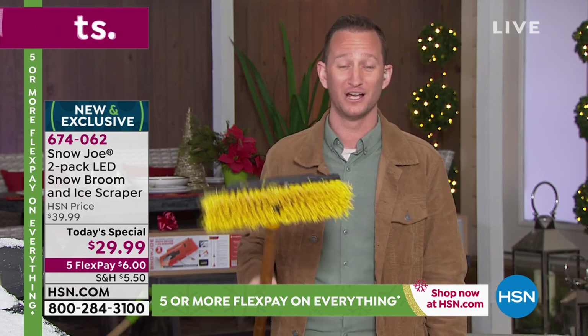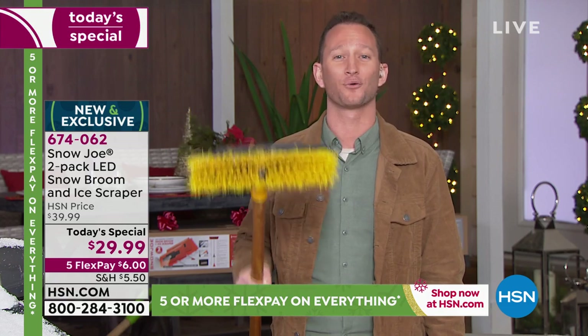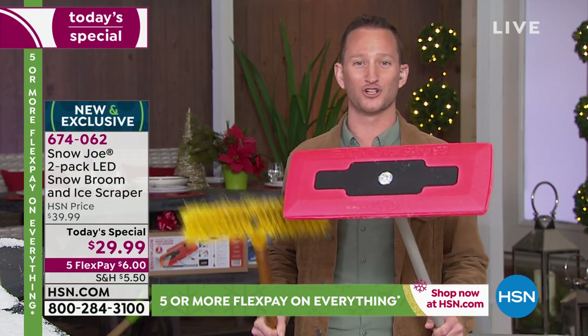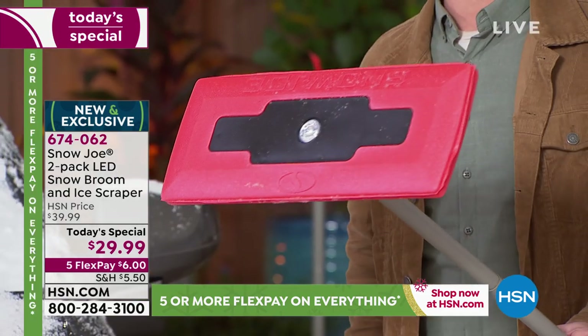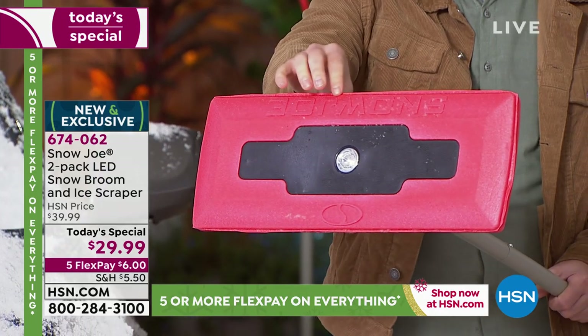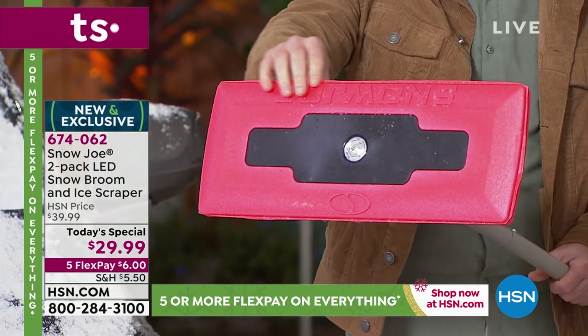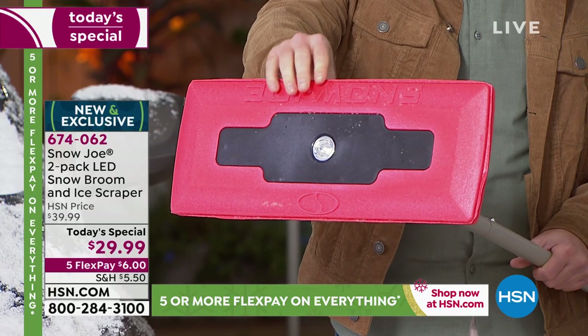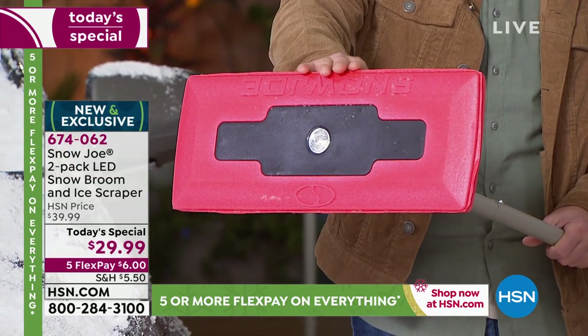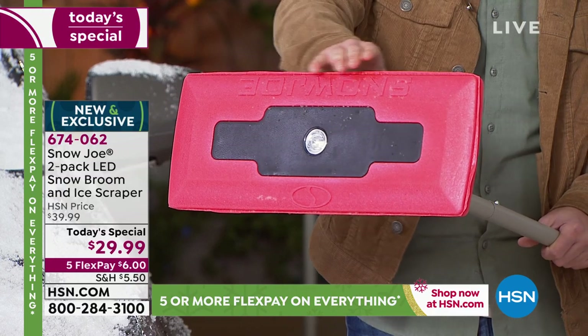When we talk about getting your car ready for winter, how many of you are using little brooms to scratch off and move snow from your vehicle? We're bringing you the snow broom — we're removing those abrasive brooms and replacing them with a closed-cell foam that is completely non-abrasive, that's not going to scratch your vehicle, and will work on your windshields and cars, leaving them not only snow-free but scratch-free.